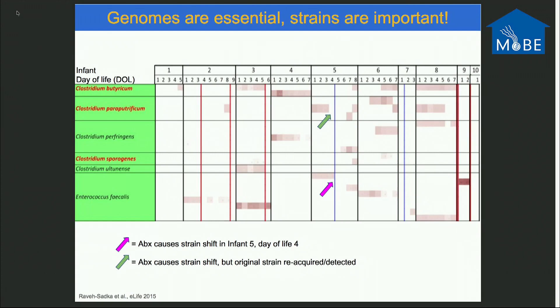Using strain-resolved metagenomics gives a nuanced perspective of infant gut colonization. Here is one of our NIH cohorts, babies 1 through 10, with day of life shown. For example, this Enterococcus faecalis strain — infant 2 has this strain on day of life 1 through 3, and no other infant has this particular strain. But this Clostridium paraputrificum strain: infant 2 has it on day of life 7, infant 5 gets it on day of life 1 through 3, is treated with antibiotics, acquires a different strain, but then reacquires the same strain. Infant 6 and infant 8 have the same strain. Strains colored in red are shared by multiple infants.